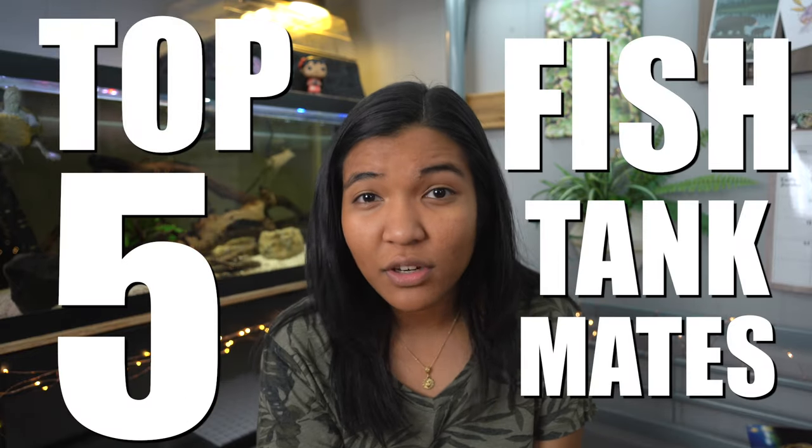What is up guys? It is the turtle girl. Welcome to the channel or welcome back to the channel. Today I've got my top five fish tank mates to go with turtles, because oftentimes people have a turtle tank and they're wondering what else they can keep with it. So here are my top five fish to keep with turtles.